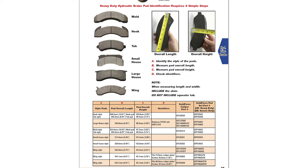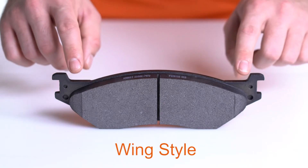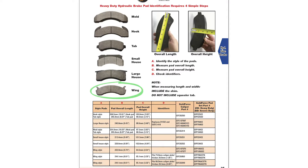First, Step A: identify the style of pads you have. Go to the table below, look in column A, and find the three wing style options.